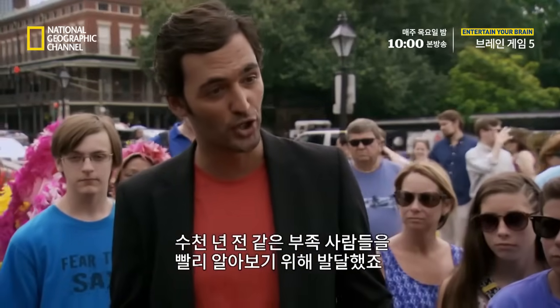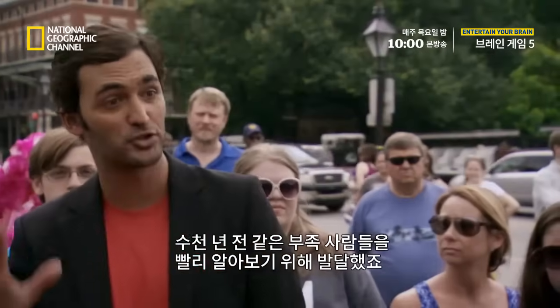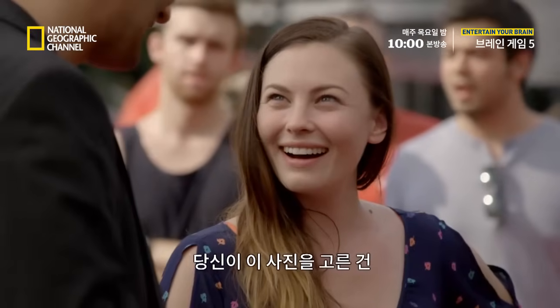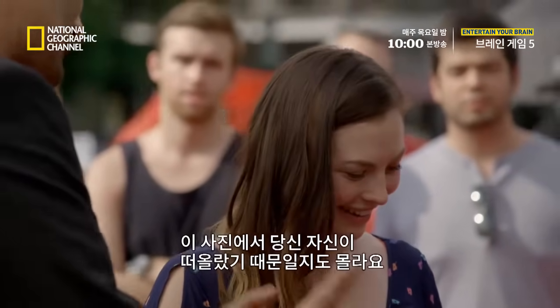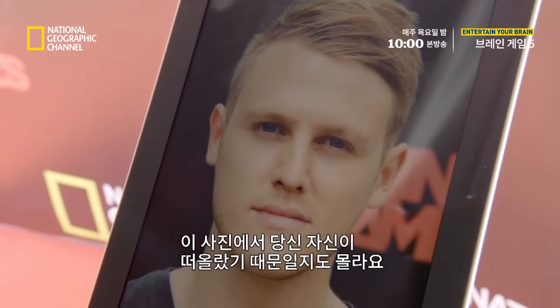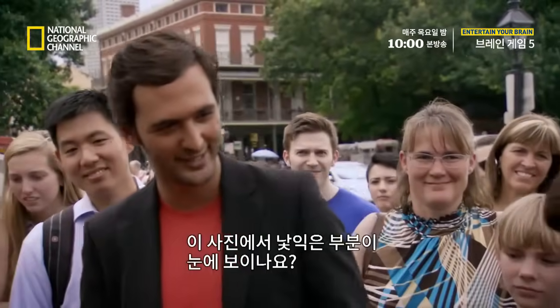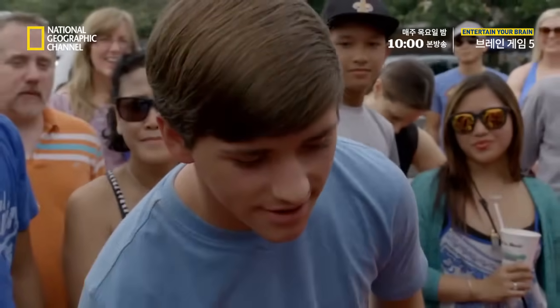People are more drawn to familiar images than unfamiliar ones — this is what neuroscientists tell us. Because thousands of years ago, it was a way to quickly identify those that were part of our tribe, and a way to tell enemies from friends. And in this case, you might be seeing something in him that reminds you of you. So, can you sense anything in there that you recognize?